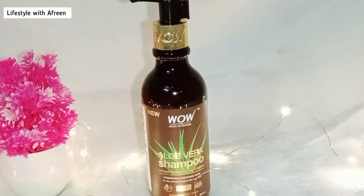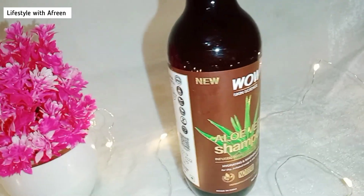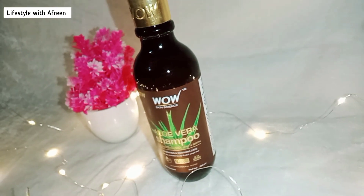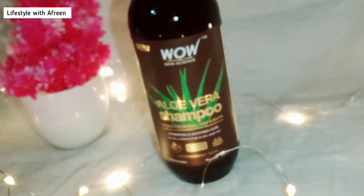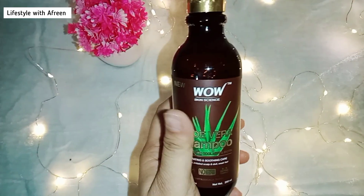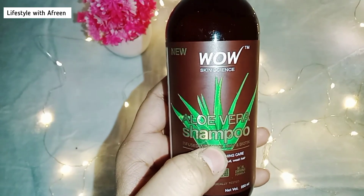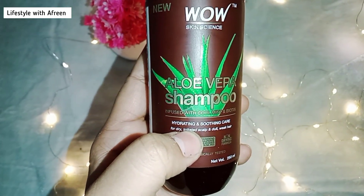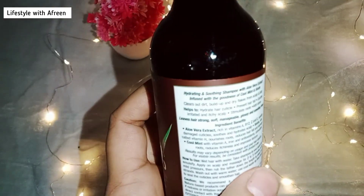and soothes hair. It is especially for dry hair and irritated scalp and dull, weak hair. This product is for dry hair people and it has no parabens, no sulfate, no silicones, no colors, and no phthalates. It is dermatologically tested and a non-dyeing formula.